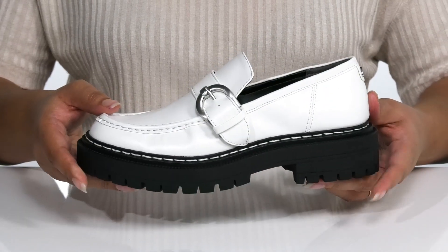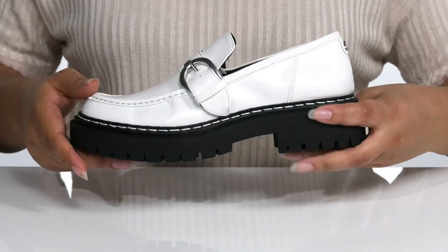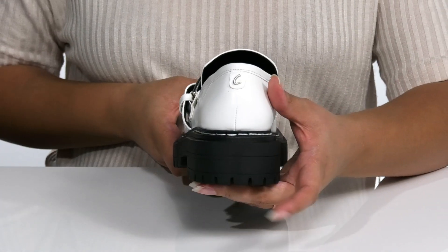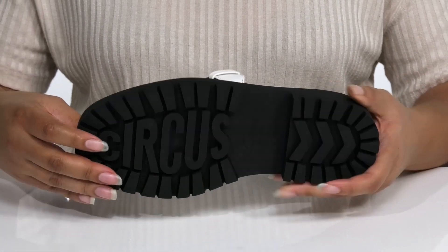There is a synthetic interior with a cushioned footbed for comfort, and the logo is printed at the heel. The chunky midsole adds some contrast to the shoe that stands out, and you'll get a little over a one-inch boost in height with the block heel at the back. It's all on top of a durable synthetic outsole that has lugs for traction.